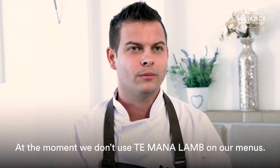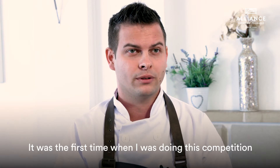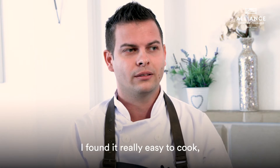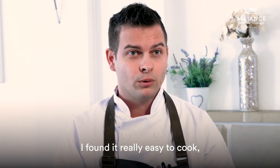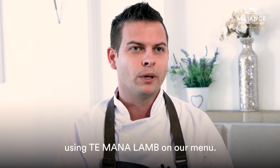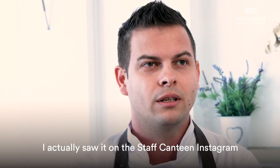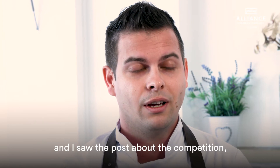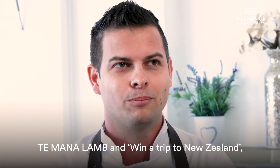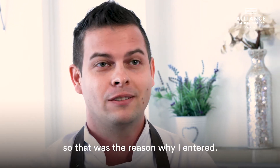At the moment we don't use Te Mana lamb on our menus — it was actually the first time I cooked with this product during this competition. I find it really easy to cook, so in the future we might potentially think about using Te Mana lamb on our menus. I heard about the competition on the Staff Canteen Instagram, and I saw the post about the Te Mana lamb competition and the trip to New Zealand, so that was the reason I entered.